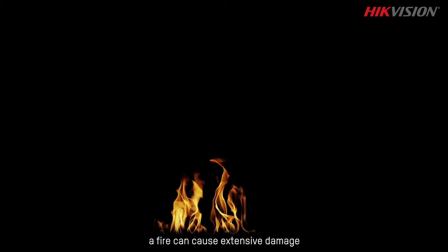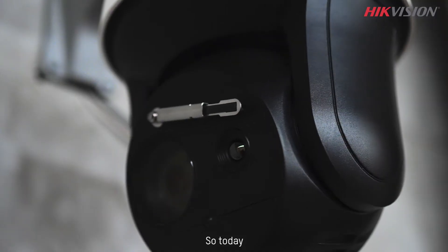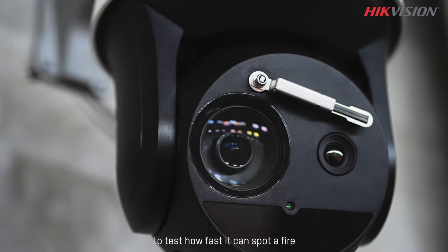Fire moves fast. In a very short time, a fire can cause extensive damage. So if a fire starts, it's crucial to spot it right away. Today, we would take a high-vision thermal camera to test how fast it can spot a fire.